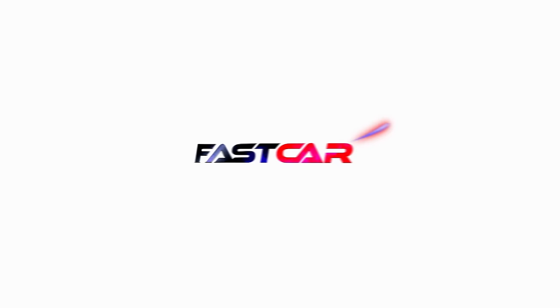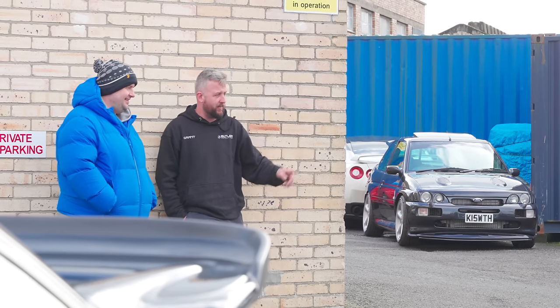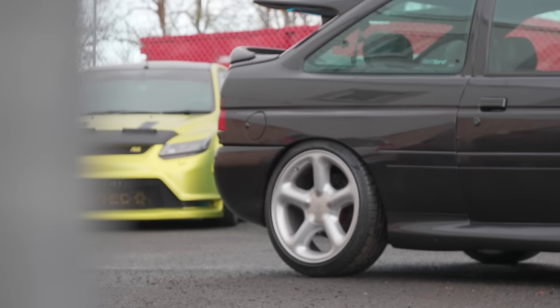We're here today with Grant Butler and we're going to look at his amazing Ford collection. We reckon you've got 17? 17 at last count — I probably forgot a couple. Today we're going to look around your favourite ones and some of the most iconic ones. Not sure where to start, but we'll probably start right here.